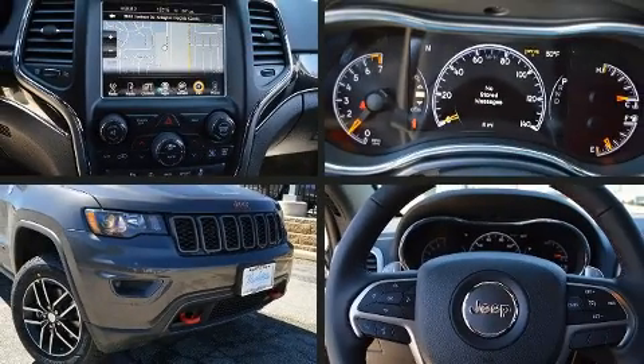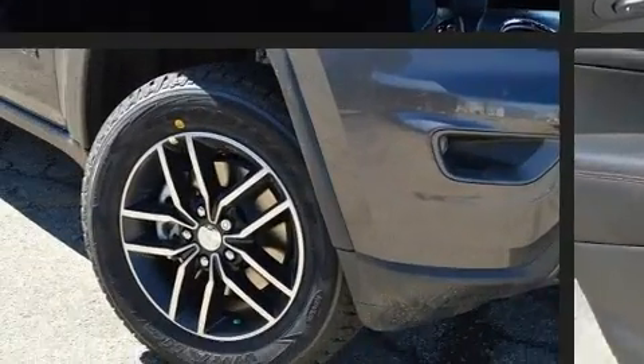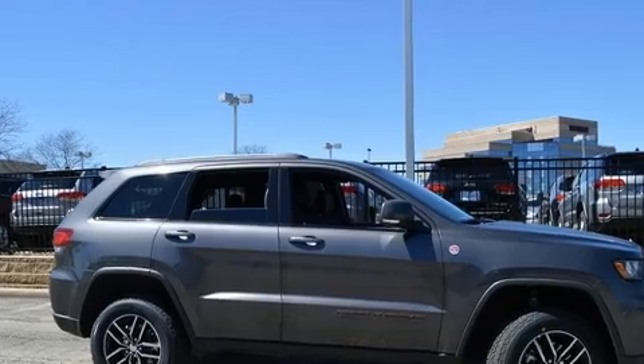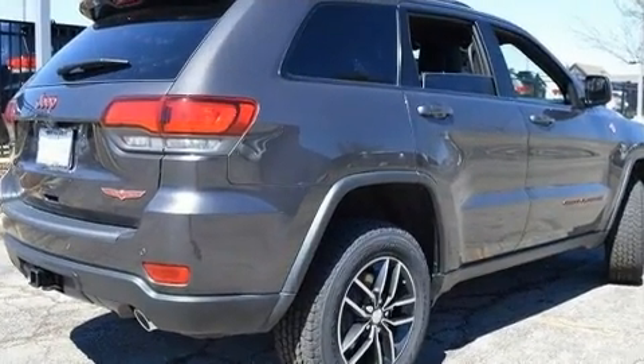Get excited about the 2017 Jeep Grand Cherokee. Top features include remote keyless entry, a tachometer, voice-activated navigation, an automatic dimming rearview mirror, a blind spot monitoring system, automatic dimming door mirrors, power front seats, and more.